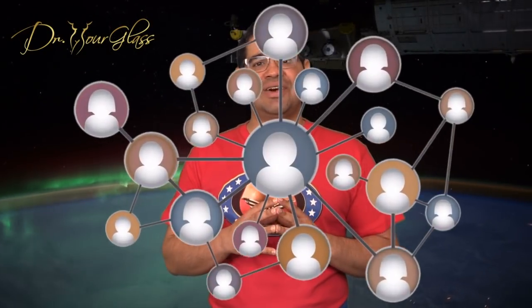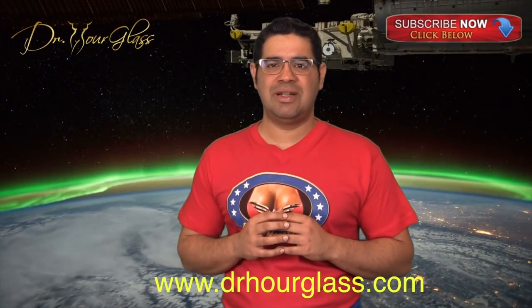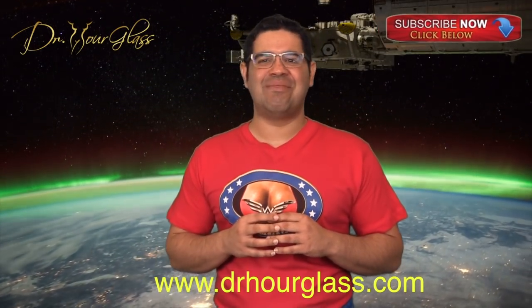Proper postoperative care can ensure a speedy recovery. In this video, we discussed how breast surgery is performed. Next week, we will discuss breast relief for new mothers. Remember to comment below, share this video, like this video, and subscribe to our channel for more information here at the Wonder Breasts channel only on YouTube. If you have a question, please post it below and we will be happy to answer it. Maybe we will make a video about it.